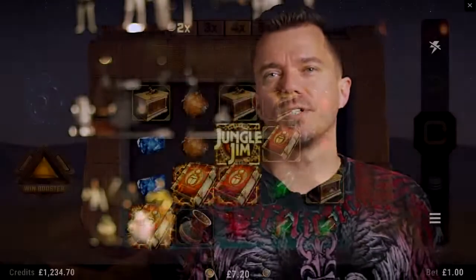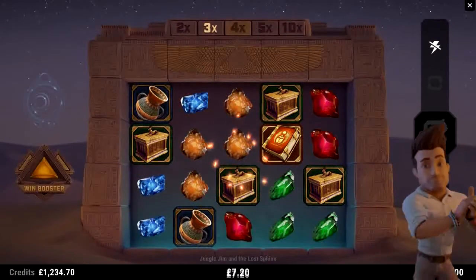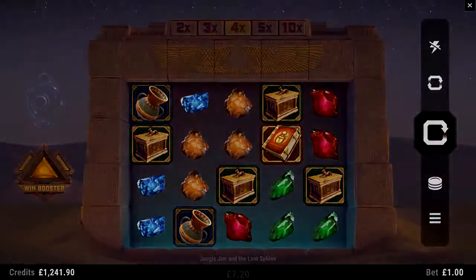One thing that we chose to do differently was not to have Jim persistently on screen like we did in the first game. In this version he is positioned off screen but regularly appears to celebrate wins and participate in the launching of game features.